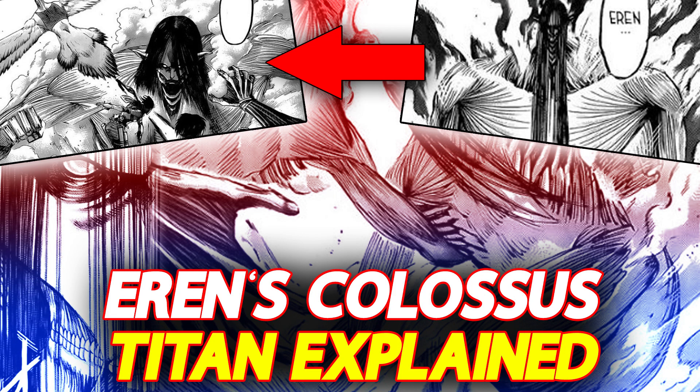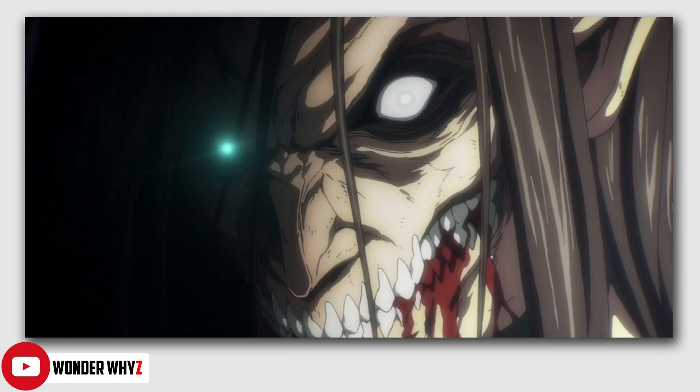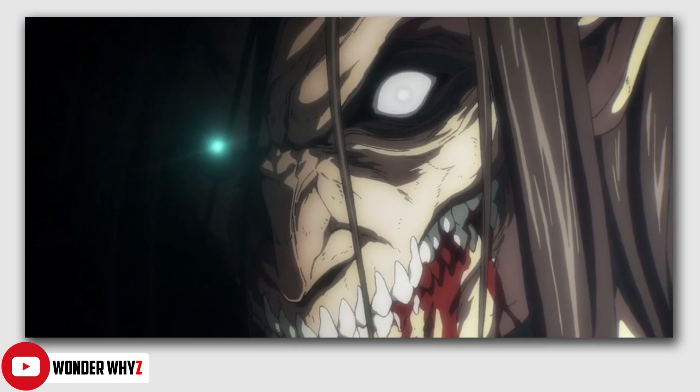Hello and welcome to Undervisee. My name is Soham and in this video we are going to talk about the new titan form of Eren Jaeger from Attack on Titan manga chapter 138. Before that, if you are new here, please consider subscribing to our channel since I do weekly anime and manga related content along with Attack on Titan reviews. With that being said, let's begin the video.